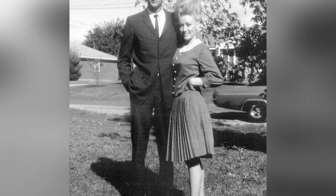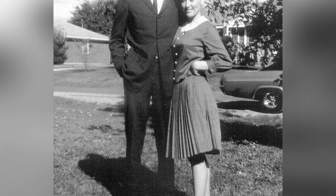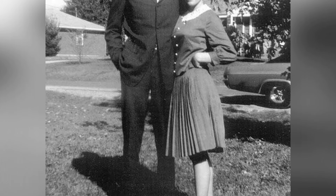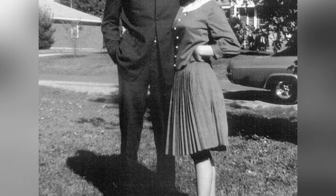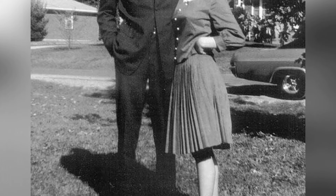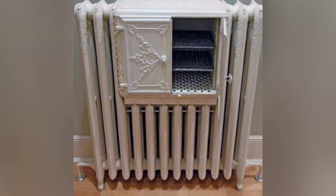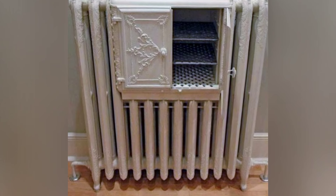Dolly Parton and her husband Carl Dean have been together since her first day in Nashville, but they keep their marriage out of the limelight. Parton explained that Dean has always been her biggest fan behind the scenes.